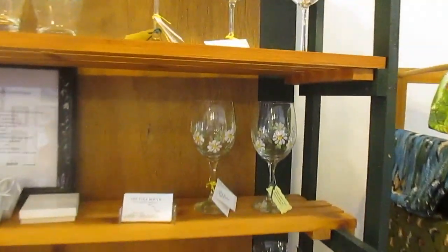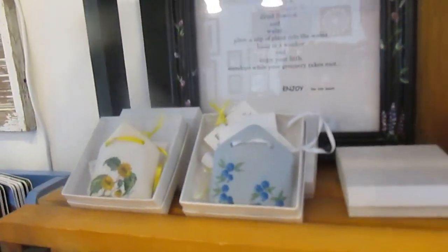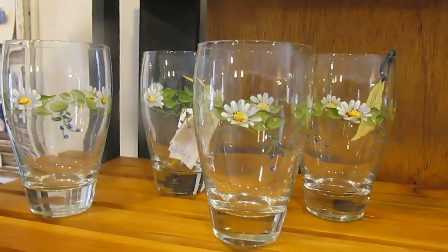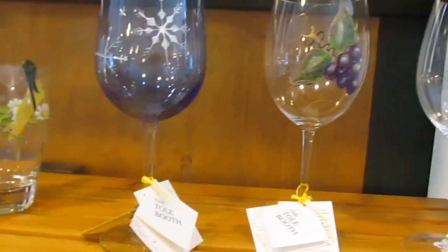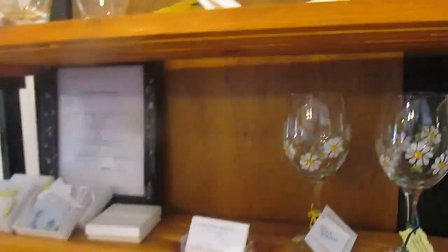My reason for loving it so is that they're so usable. I just finished a 12-piece wine set for a wedding down in York, Maine, and it was really quite something — it was very moving to see your things on display.